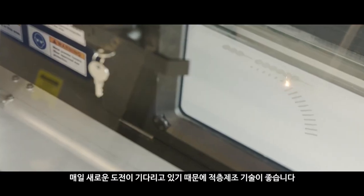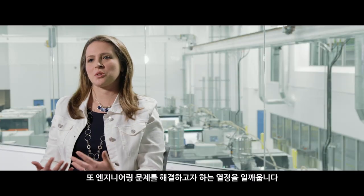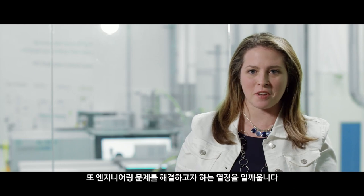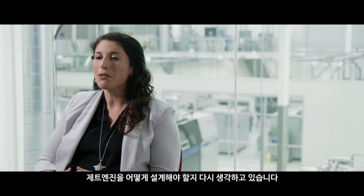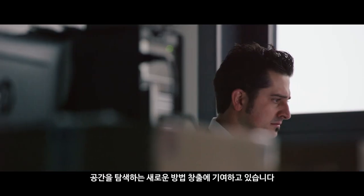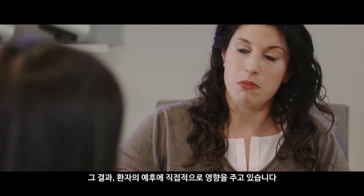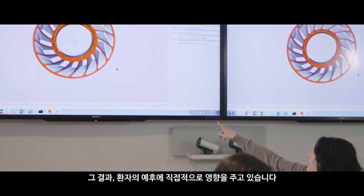I love it because every day I come in and there's a new challenge awaiting me, and it allows me to pursue my passion of engineering problem solving. We're rethinking how we design jet engines. We are contributing to new ways to explore space. We're directly affecting patient outcomes through healthcare achievements with additive technology.